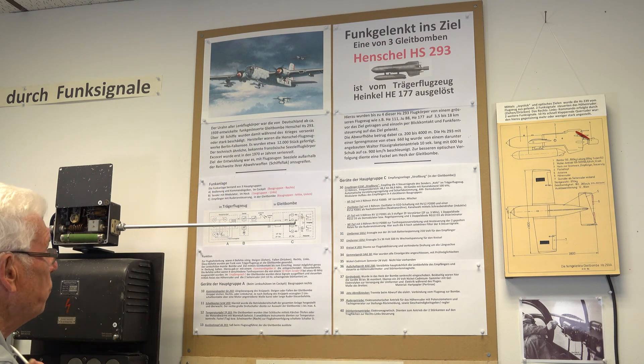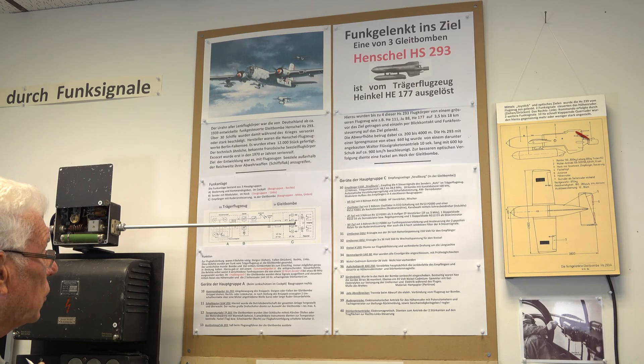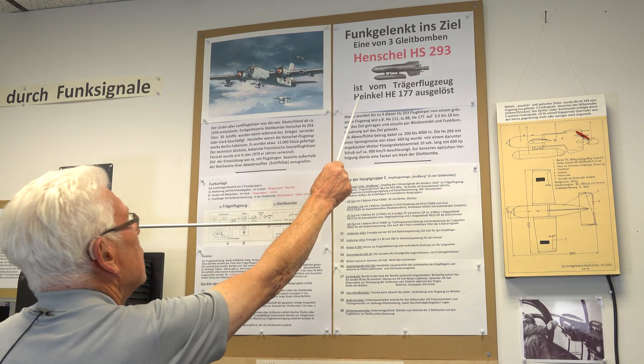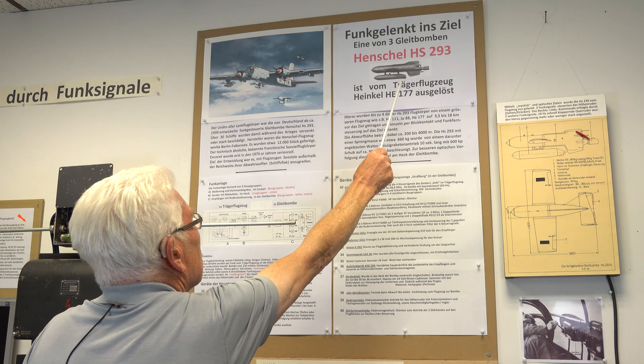Dieter points out that the glide bomb could be used to attack shipping from a range of about three and a half to around 18 kilometres — about 2 to 11 miles — and from an altitude of 200 to 4,000 metres, about 600 to 12,000 feet. Operationally, a very flexible weapon.